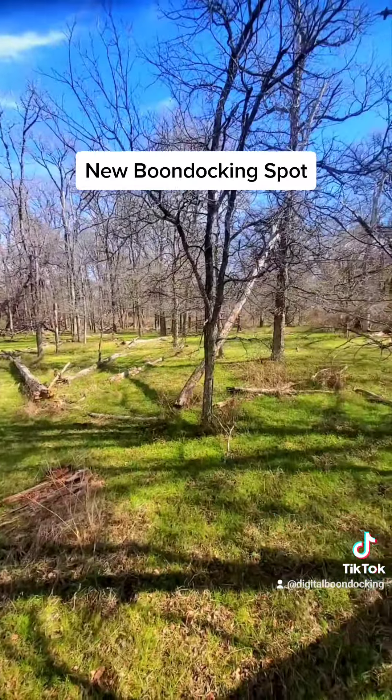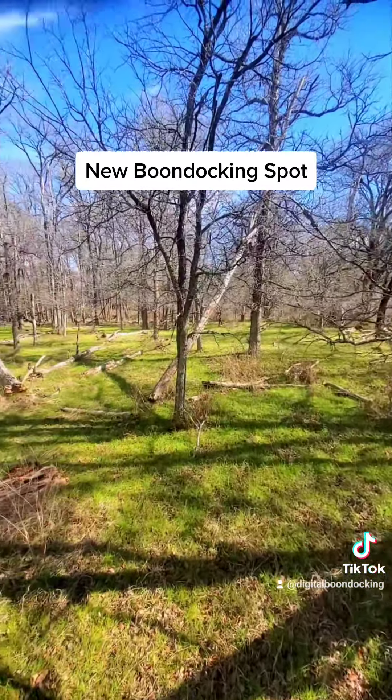This is a nice area to hang out in. This could be like your yard and your jumping-off point to the whole property, without anyone knowing what you're doing.